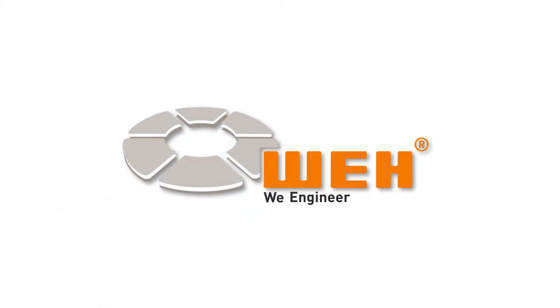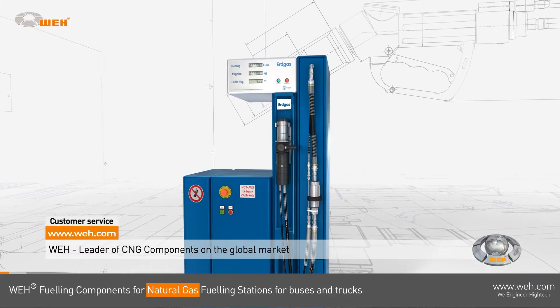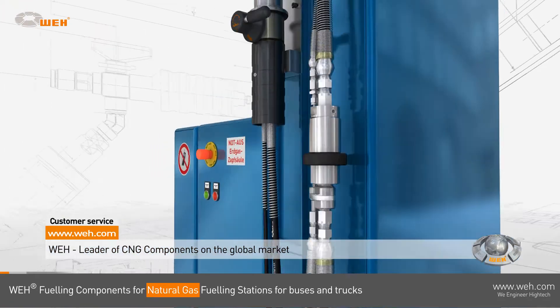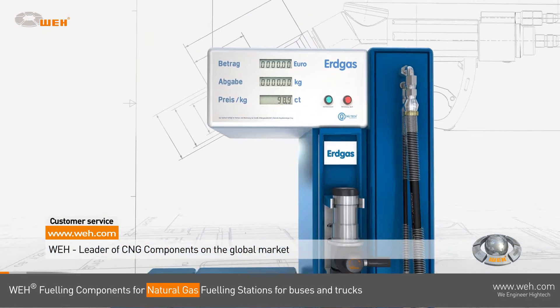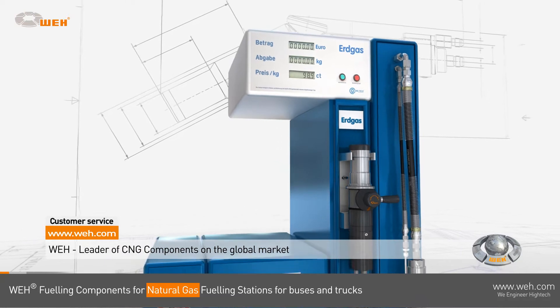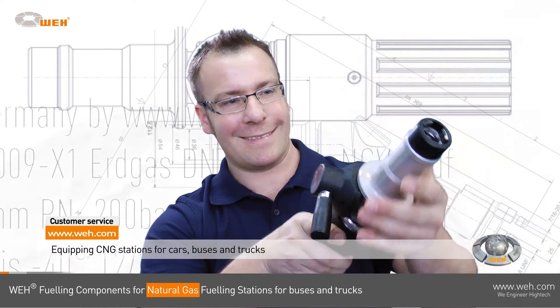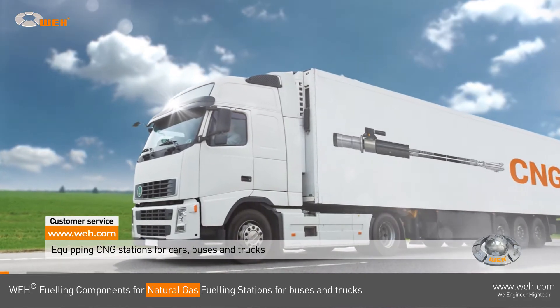Welcome to this detailed video on WAY CNG components for natural gas fueling stations for trucks. WAY has the leading position in alternate fuel technology and is committed to high quality and safety in all its products. Being the CNG pioneer since 1986, WAY is equipping natural gas fueling stations for cars, buses, and trucks all over the globe.